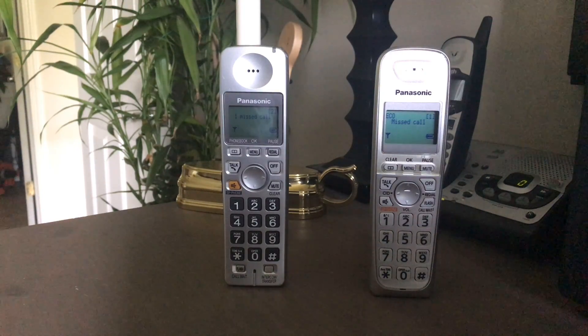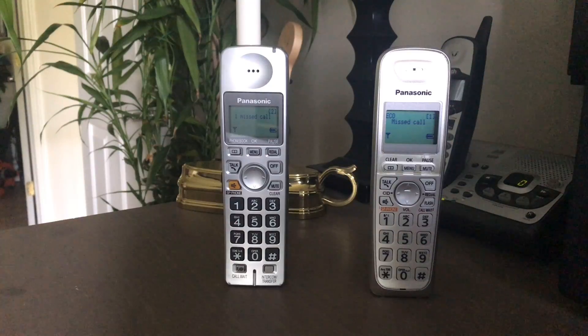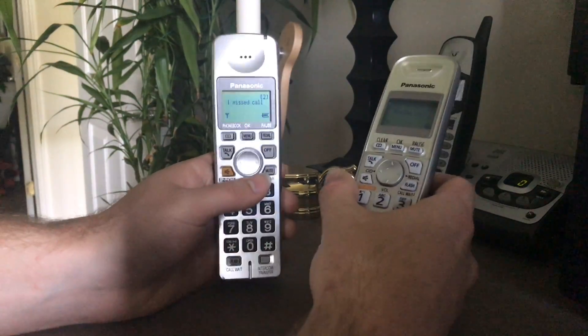There's been some debate about the ringtones on these telephones and I'm getting tired of talking about it, so I'm gonna put this to rest once and for all. Let's take a look at these ringtones.